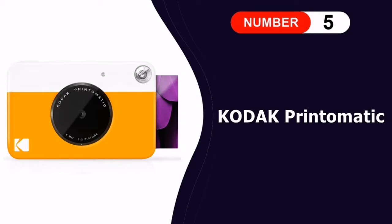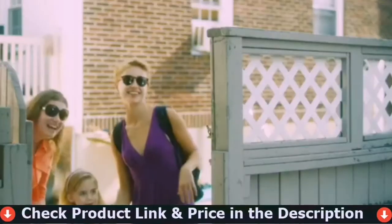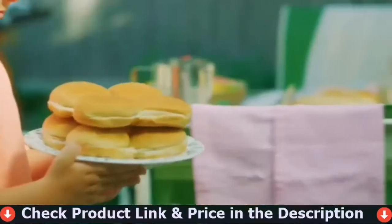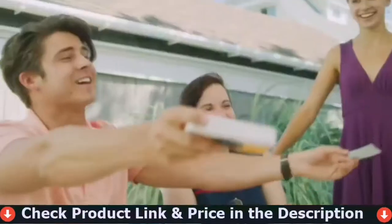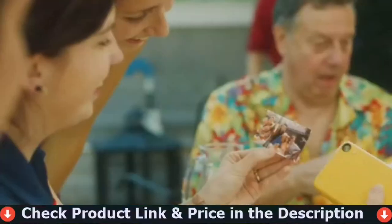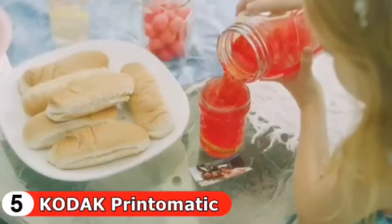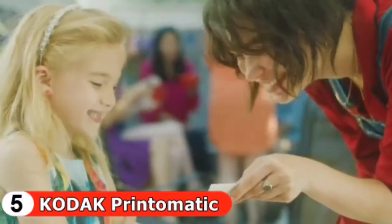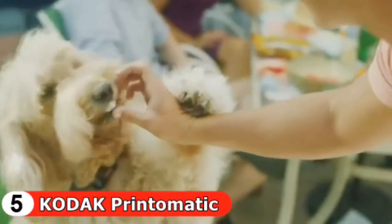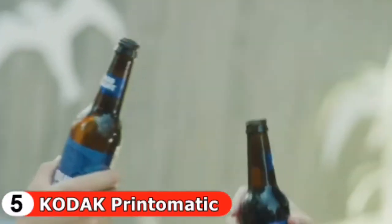Last in this list is the Kodak Print-O-Matic Digital Instant Print Camera. The Kodak Print-O-Matic has a great digital sensor of 10 megapixels and a fast f/2.8 lens. Photos are printed on the fly on self-developing paper but are also saved on a micro SD card, meaning the camera can be used as a classic point-and-shoot without needing the paper cartridge. This makes it suitable for younger children without increasing running costs. While great fun and easy to use, the camera doesn't have many controls.